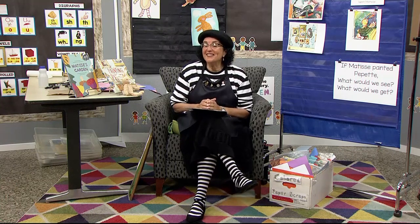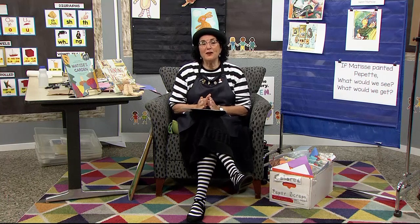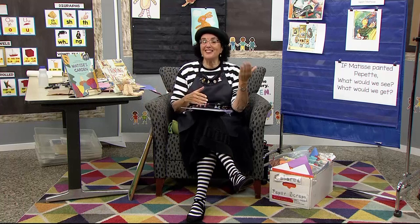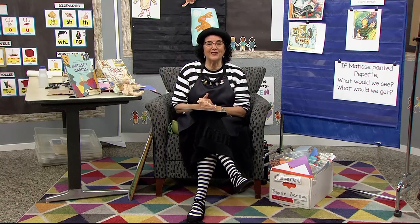Hello, nice to see you, everyone. Hello, nice to see you, everyone. Hello to you, hello to you, hello to you, hello to me. Hello, nice to see you, everyone.